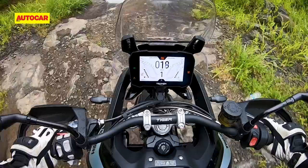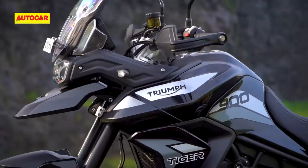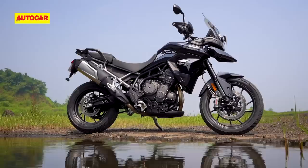The advantage of the Stylema calipers in this application is that they offer great feel and progression as you build pressure on the lever. So no, they're not superbike brakes, but they are a huge improvement over the old ones and a very good fit for this motorcycle.